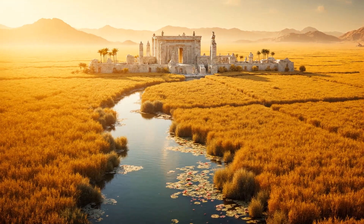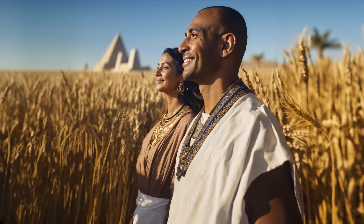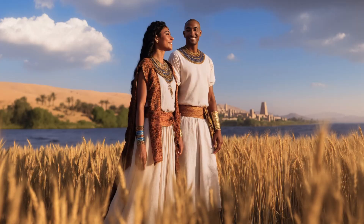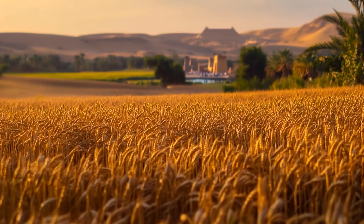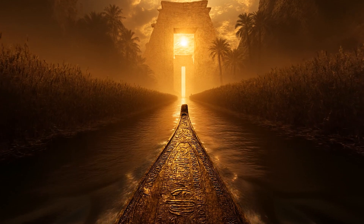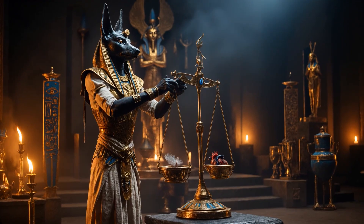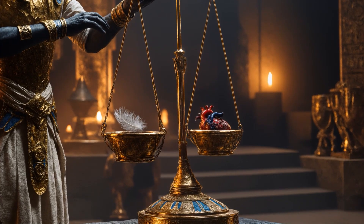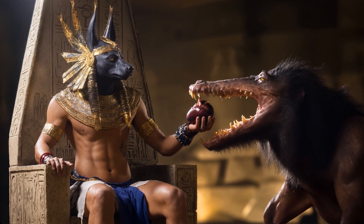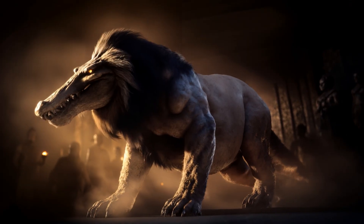The afterlife was the ultimate goal of every Egyptian burial, a realm known as Aaru or the Field of Reeds, where the soul would live in peace surrounded by lush fields, flowing rivers, and an abundance of food. But entry into this paradise was not guaranteed. The deceased had to pass through the Hall of Judgment, where their heart was weighed against the feather of Ma'at, the symbol of truth and justice. If the heart was lighter than the feather, the soul was granted eternal life in Aaru. If it was heavier, corrupted by wrongdoing, it was devoured by Ammit, the soul-eating beast, and the person would cease to exist.